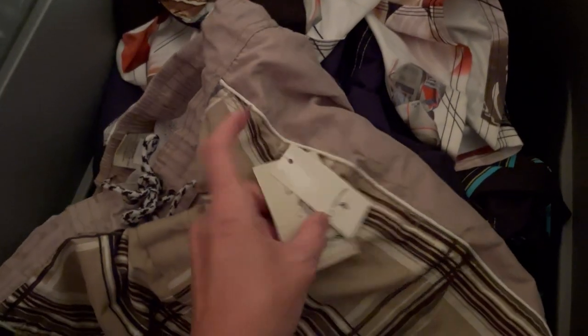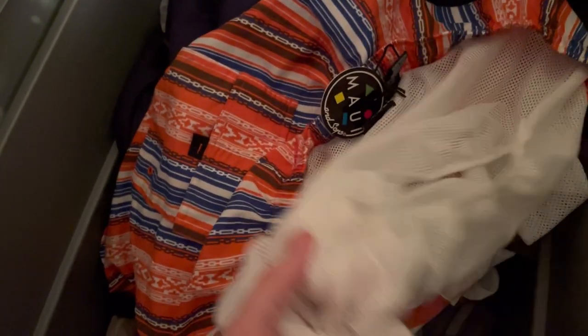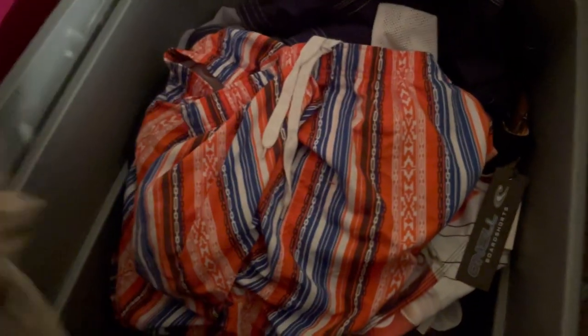These are U.S. Polo Association trunks slash board shorts. The difference: trunks typically have a lining, board shorts sometimes don't. These are more of a board-short style — they're longer. If you're listing something like this, make sure you include a photo showing whether there is a liner or not, because some buyers specifically want it and others don't. These O'Neill board shorts here have no lining — always let your buyer know. These sold for $9.92 with buyer-paid shipping and retail for $44.